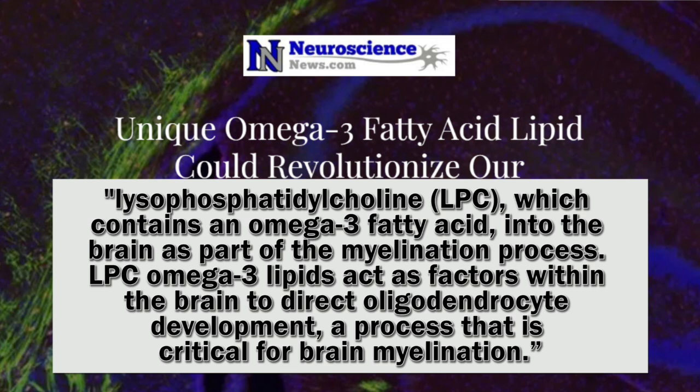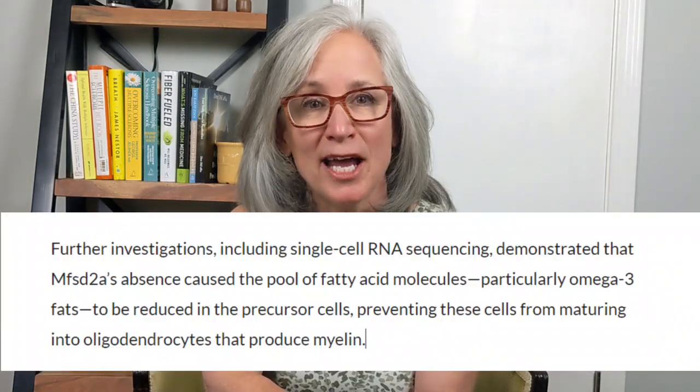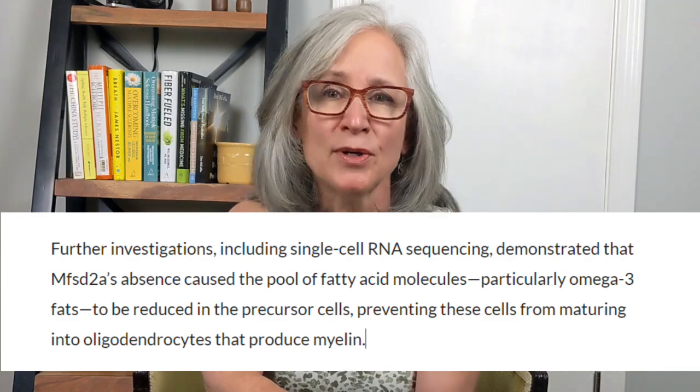LPC Omega-3 lipids act as factors within the brain to direct oligodendrocyte development — a process that's critical for brain myelination. Oligodendrocytes are the cells that form the myelin in the central nervous system; they form the protective sheaths for our axons. The paper went on to say that when there's an absence of MFSD2A proteins, the amount of Omega-3s were reduced, preventing precursor cells from maturing into oligodendrocyte cells. Researchers are hoping to do preclinical studies to see if these LPC lipids can help to remyelinate damaged axons in the brain.